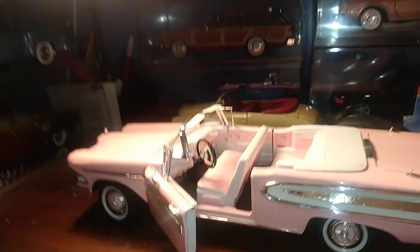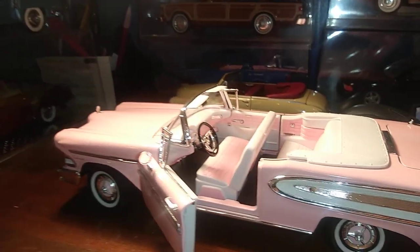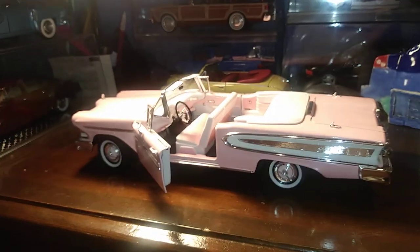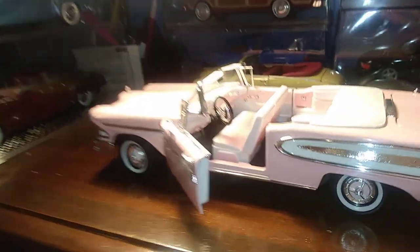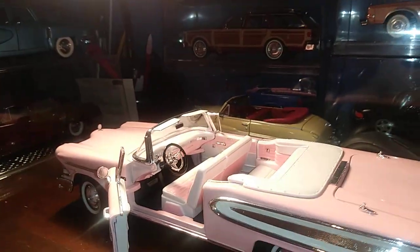It's pretty funny how I found this car. I was at a toy show in Kalamazoo, Michigan. I was looking — there was some gold, so I went to go see that, and I ended up seeing this instead, and it was way cooler.